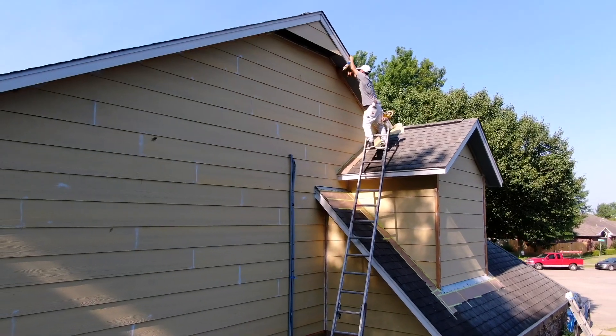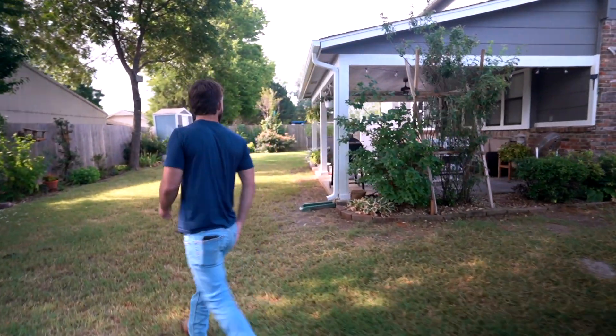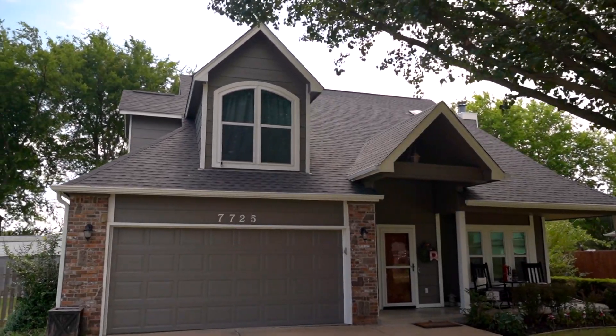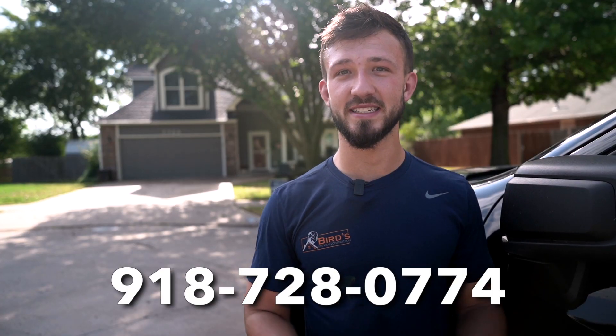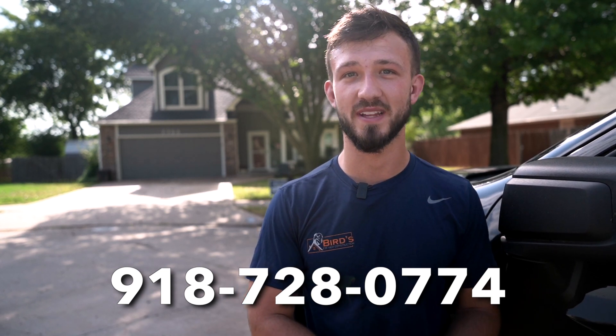I would highly recommend Bird's Eye View Construction with Caleb and Chris. By default I don't trust many contractors these days — there's so much loss of integrity in the industry — but from the beginning to the end Caleb illustrated integrity, communicated well, and did a fantastic job. When you're needing any interior or exterior work done on your house or a business, give us a call — Bird's Eye View Construction. Thanks.